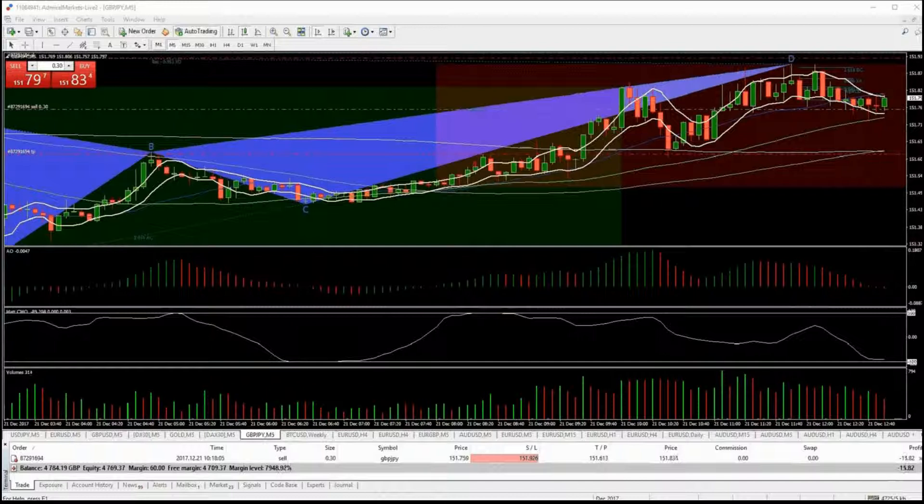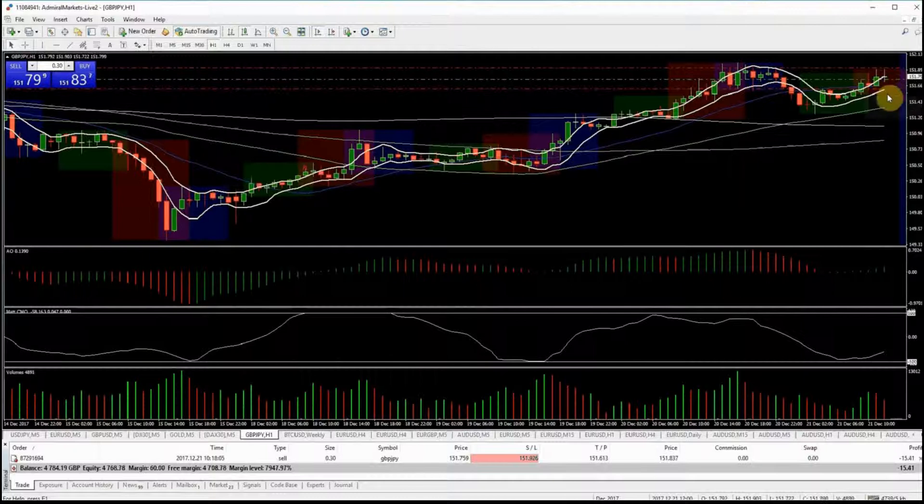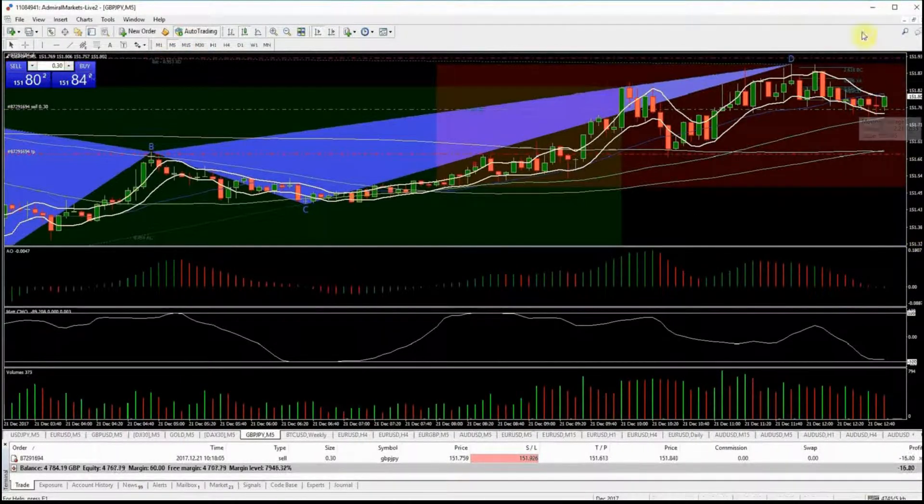I've closed out half the trade pretty much at entry price. As I said, this has the potential to continue pushing higher — we had a strong close on the four-hour candle which I wasn't looking to see. It still has the potential to come down, but it's very much a conflicted trade. I've managed my risk accordingly: exited half, moved the stop-loss down on the second half to the recent highs, and I'm now targeting TP1 on the second half.